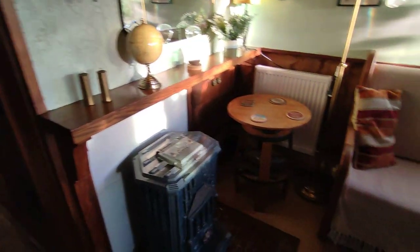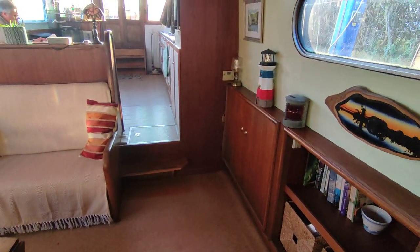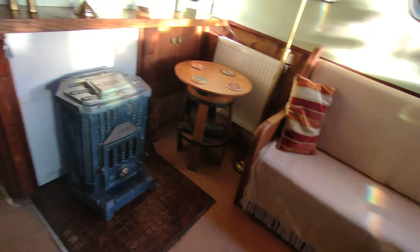Loads of storage, all well trimmed in very nice wood — solid teak doors. Wonderful galleon stern in the galley. Moving forward midships, cabin to starboard, the bed converts to a double.